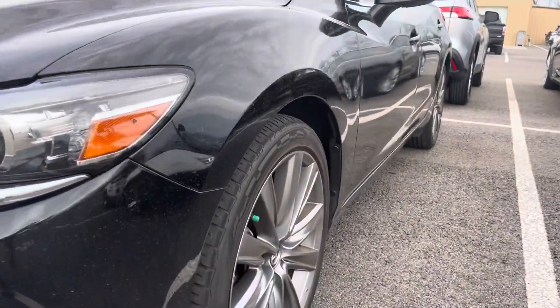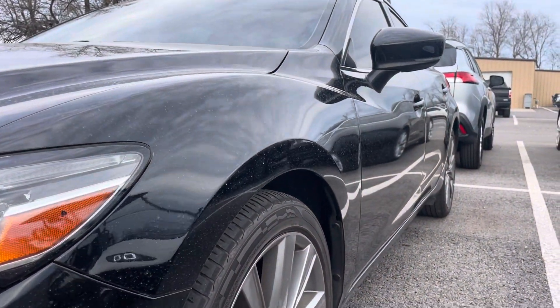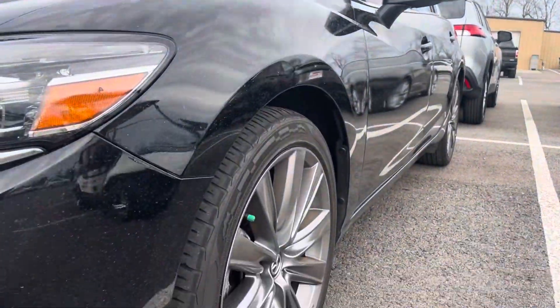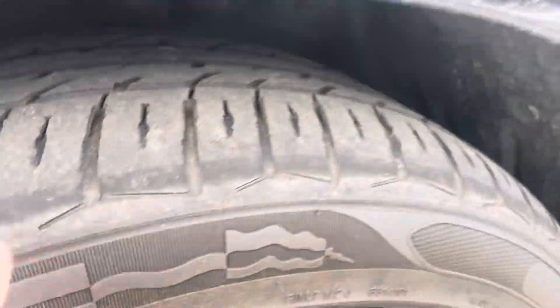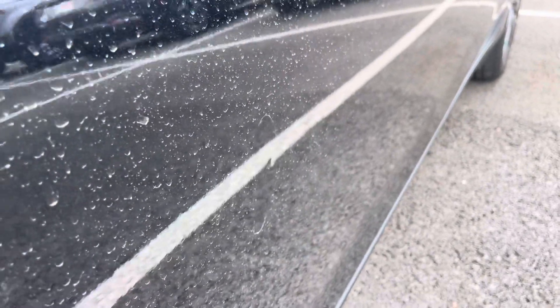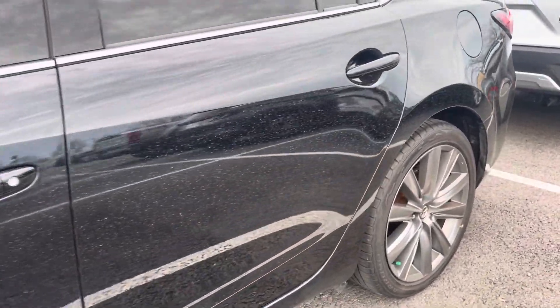Going down the driver's side, I saw one tiny ding. I'm not sure that's going to show in the video — it's so small — but I'll try to point that out when I get there. No curb rash or damage on the front wheel. Tires still have great tread left on them, they're good to go. There was a tiny nick right here — I'm going to wipe that dust away and get some glare on it. You can see the tiny mark right there. But other than that, no damage going down the driver's side.